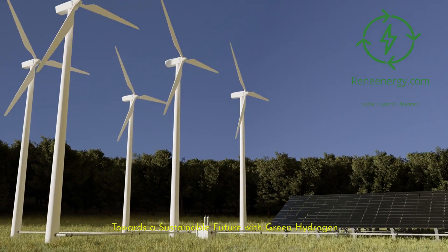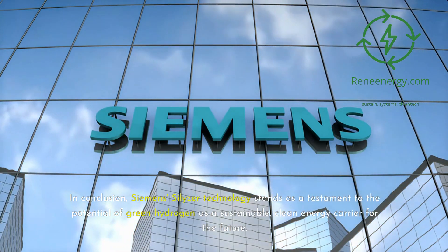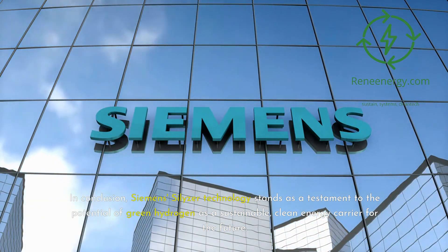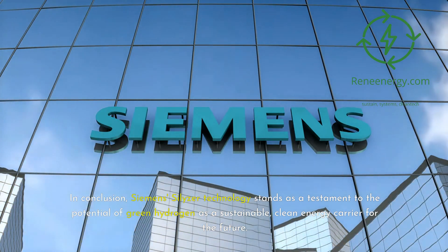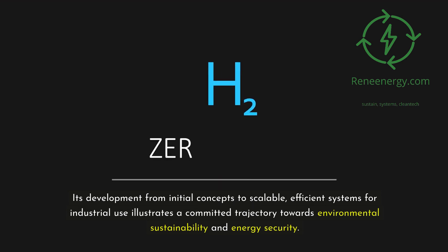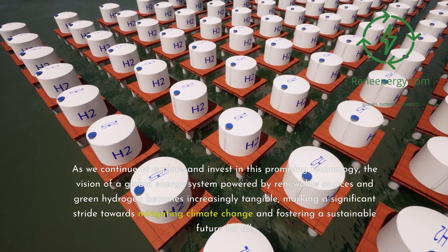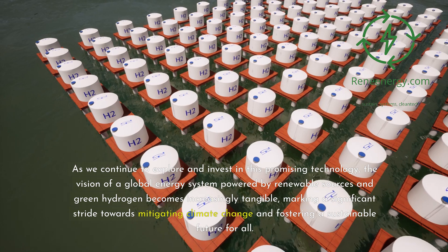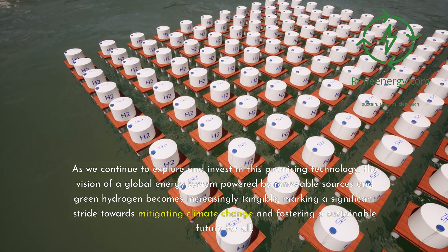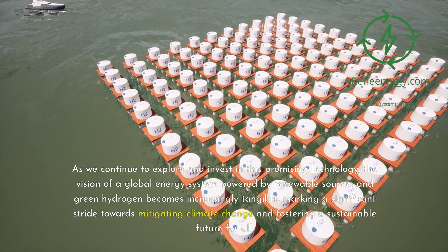Towards a Sustainable Future with Green Hydrogen. In conclusion, Siemens' Silizer technology stands as a testament to the potential of green hydrogen as a sustainable, clean energy carrier for the future. Its development from initial concepts to scalable, efficient systems for industrial use illustrates a committed trajectory towards environmental sustainability and energy security. As we continue to explore and invest in this promising technology, the vision of a global energy system powered by renewable sources and green hydrogen becomes increasingly tangible, marking a significant stride towards mitigating climate change and fostering a sustainable future for all.